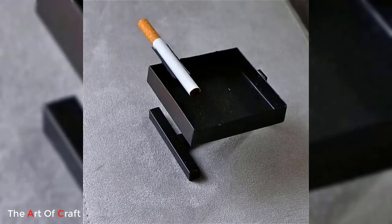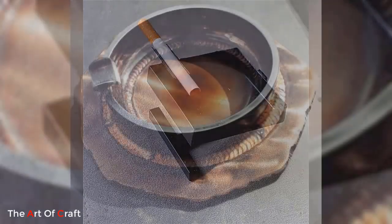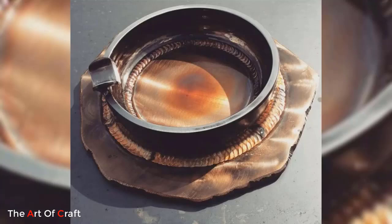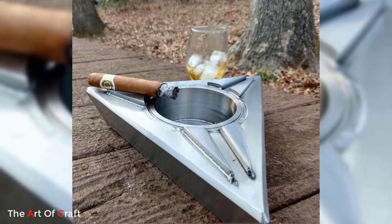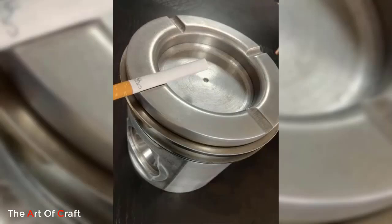Metal ashtrays have evolved beyond their utilitarian roots, now serving as captivating art pieces and functional decor. Contemporary metal ashtray designs often embrace minimalism, boasting clean lines and polished finishes that complement modern interiors.